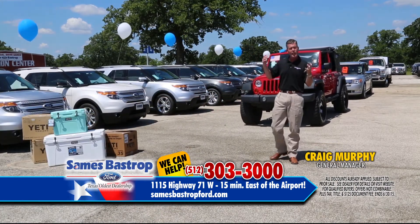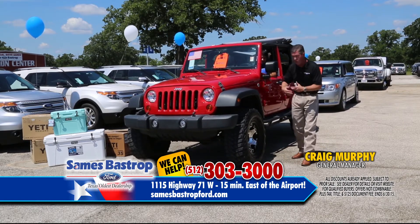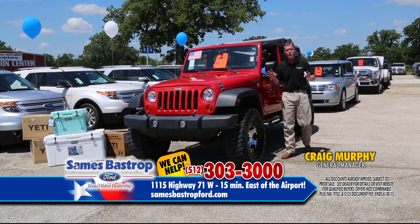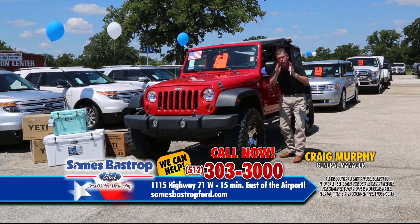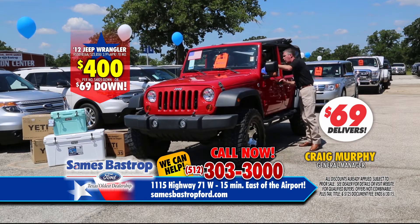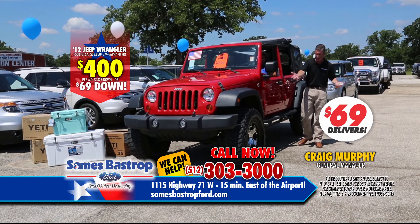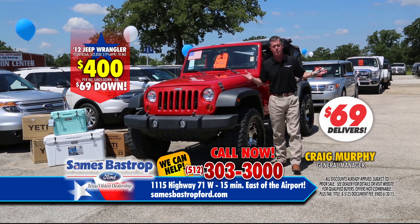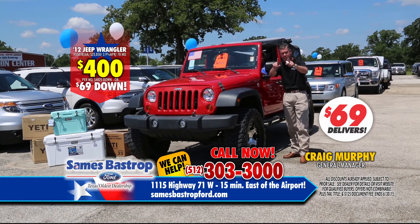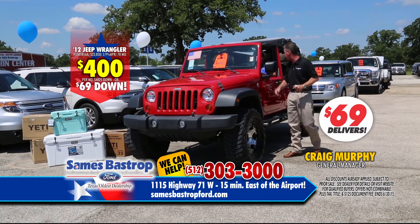It's summertime and in Austin and Bastrop, everybody loves a Jeep. We've already added the big wheels and tires, we've already put the lift kit in. Here's a 2013 Jeep with super low miles — 20,000 miles — loaded up with everything: convertible roof, big wheels, big tires, Wranglers, off-road gear. This is what you want if you live in Austin, Texas. $69 down or a $400 a month payment — you choose. Call and ask for Adam, he'll get you fixed up on that Jeep.